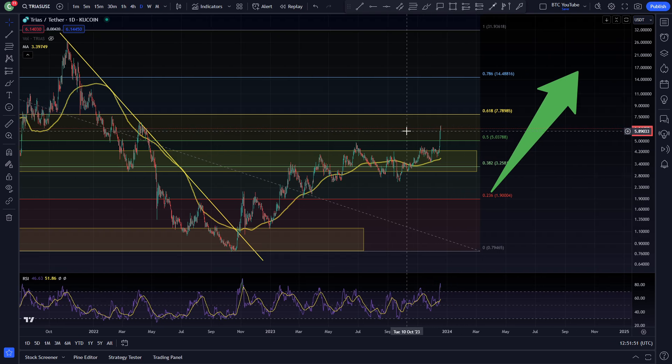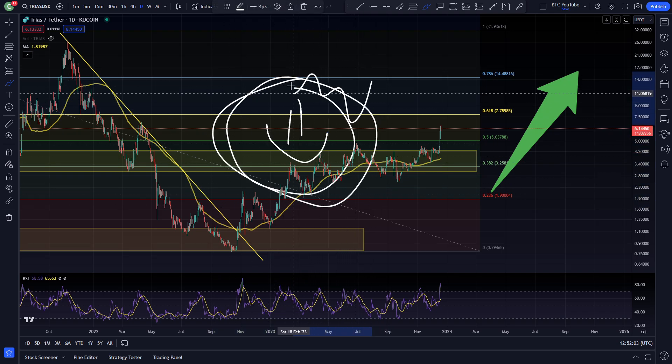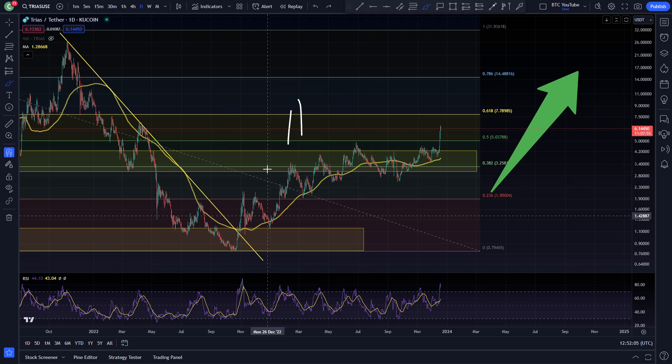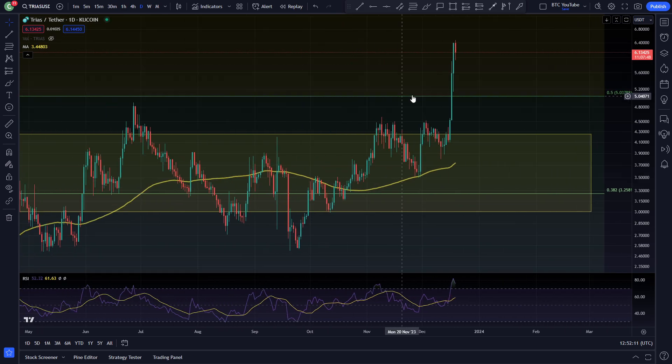Alright, what is up boys and girls, welcome back to another video. Thank you very much for joining me, I am CryptoMaximalist, and today we are taking a quick look at TRIAS on the daily time frame. Please do like and subscribe and leave a comment down below for Billy, as you can see he's looking happy today because of the price action of TRIAS looking very good indeed. Without further ado, we are just going to take a quick look at the charts here on the daily time frame.